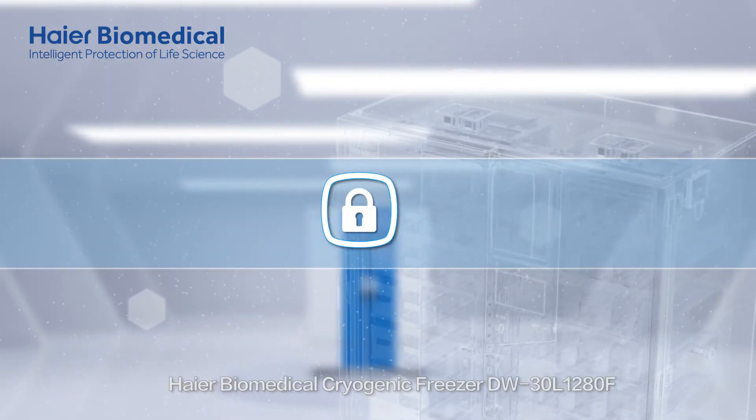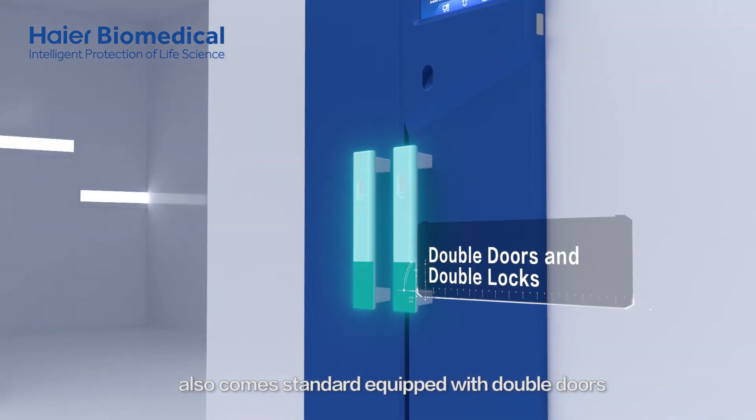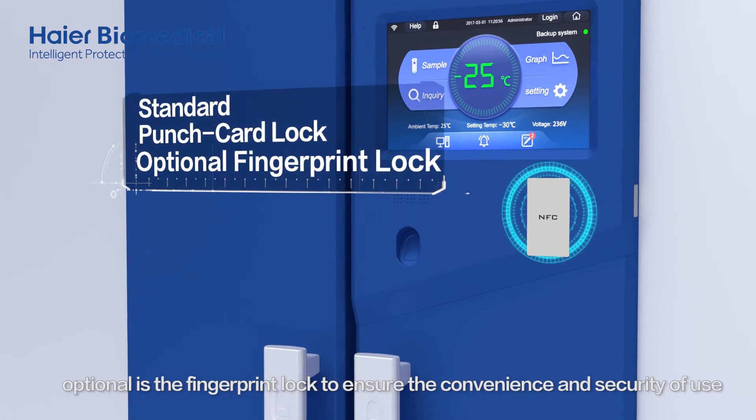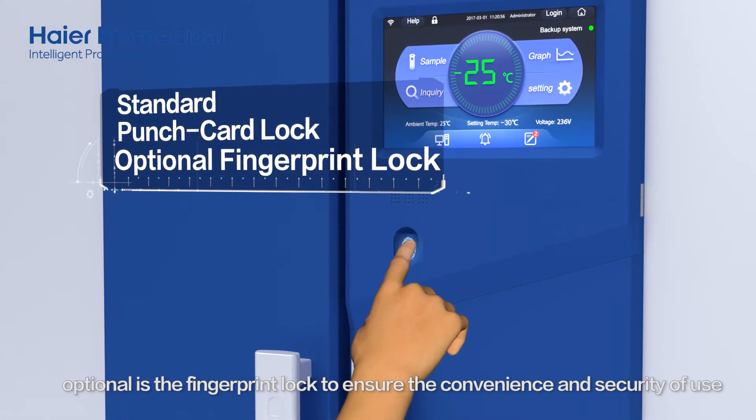HI-R Biomedical Cryogenic Freezer also comes standard equipped with double doors, double locks, and a punch card lock, with an optional fingerprint lock to ensure the convenience and security of use.